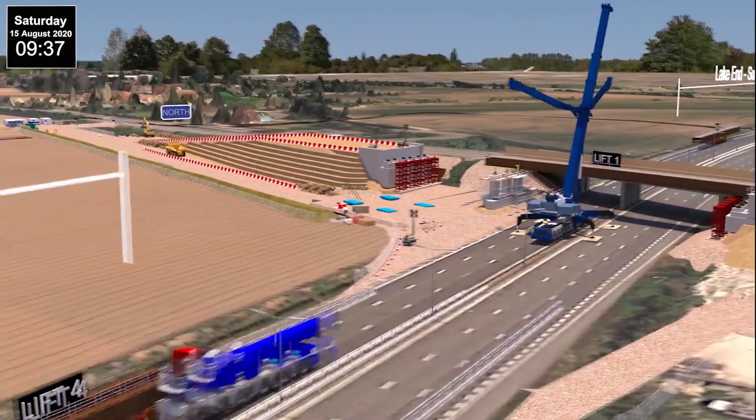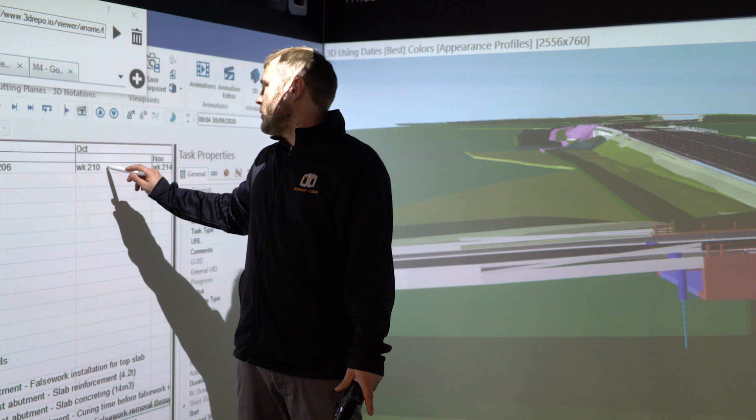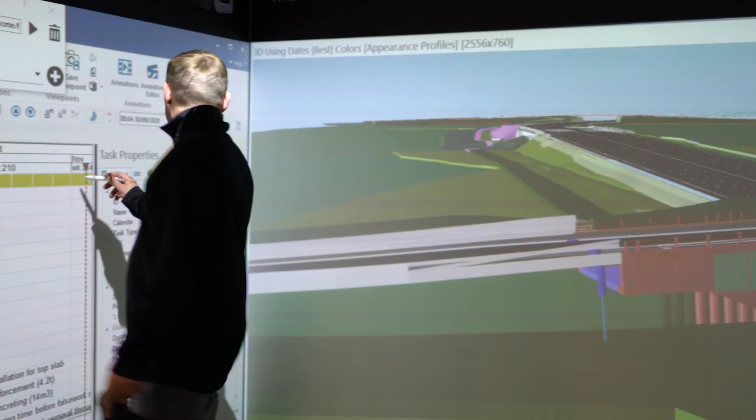Digital rehearsal is purely having that output from the 4D sequence model and getting the key stakeholders in a room to all have their opinion and physically see the construction sequence being built. The benefit of that is everybody from different disciplines gets to have an opinion and an insight into what we're going to do before we actually hit the site.